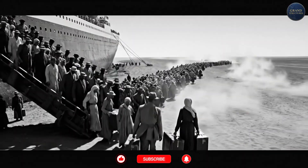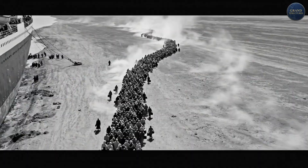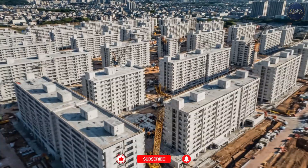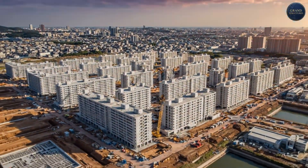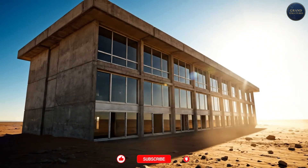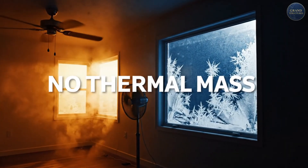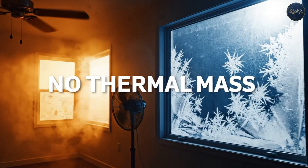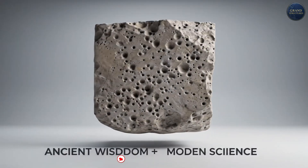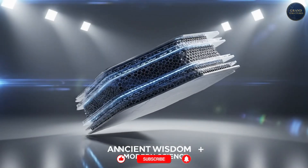In the 1950s to 60s, Israel absorbed over a million immigrants and needed housing fast. Traditional stone construction is labor-intensive. Concrete is fast, cheap, and scalable — you can pour an entire building frame in months. So they built millions of square meters of concrete housing. But they made a critical mistake: lightweight concrete with no thermal mass, thin walls, flat roofs, large windows. The buildings became ovens in summer and freezers in winter.